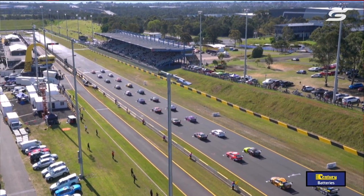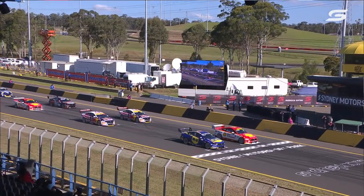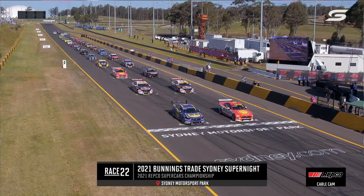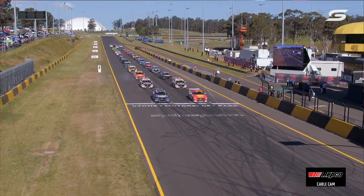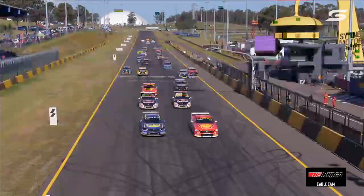Everyone pulling up now into their bay. Last time out, Anton Di Pasquale bogged it down from pole position. Green flag. These two on the front row had a great battle last night, and Will Brown tried to sneak it up the inside at Turn 3. Watch for the light change, and we are going for our final race at Sydney Motorsport Park this weekend.